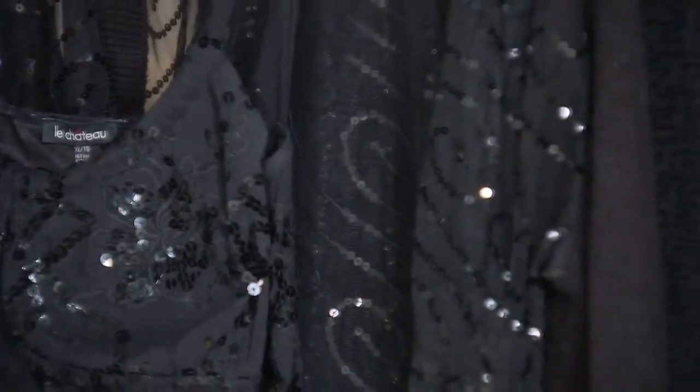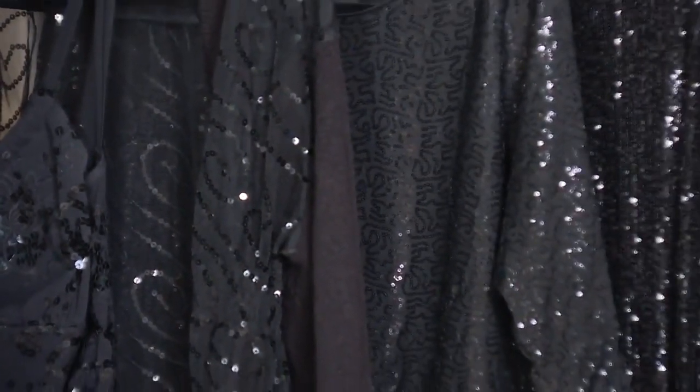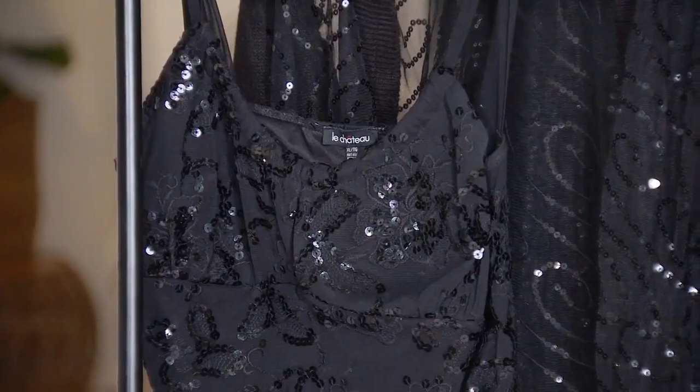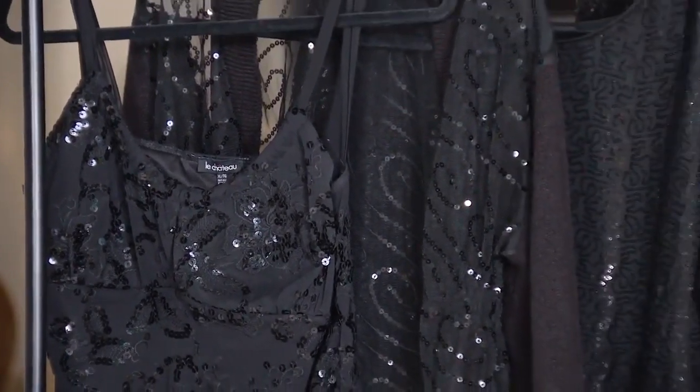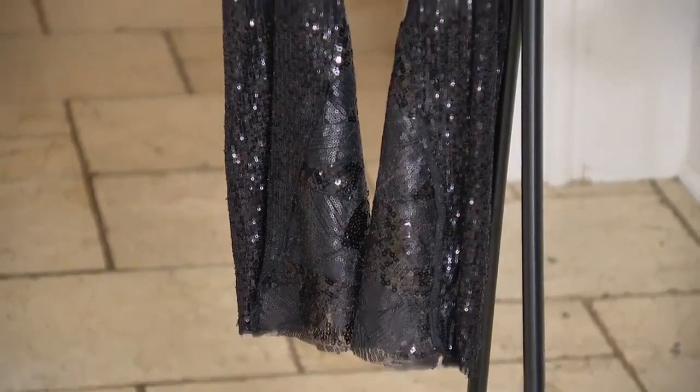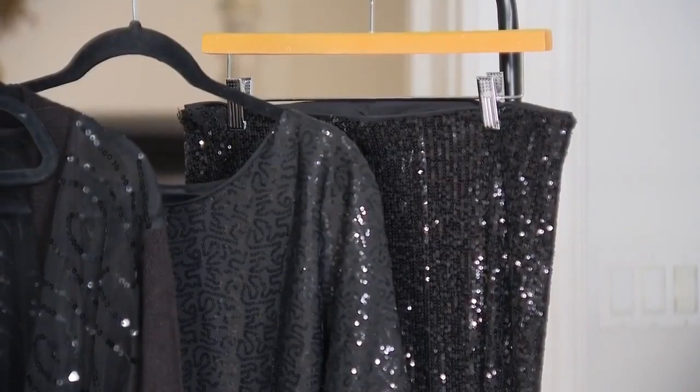As much as I love thrifting and shopping, I made a point to shop my closet and my friend's closet. First off to my friend Martha's house — I knew she had a perfect black sequined top that I could borrow. Then onto my own closet to grab my black sequined straight leg pants.